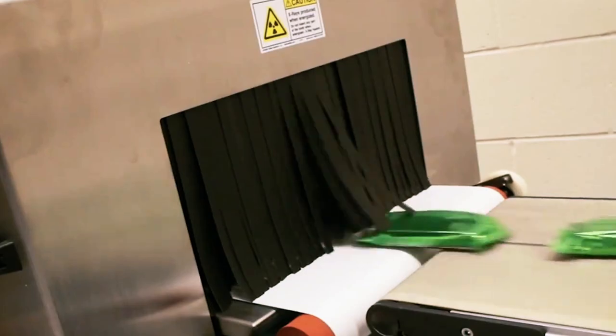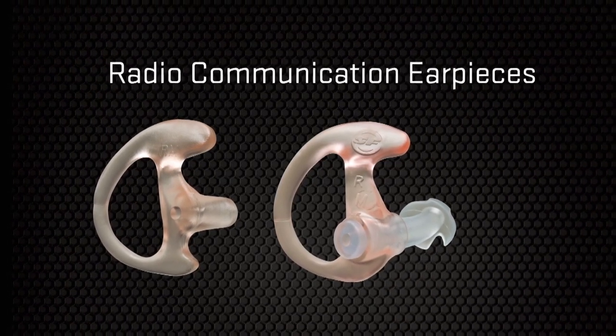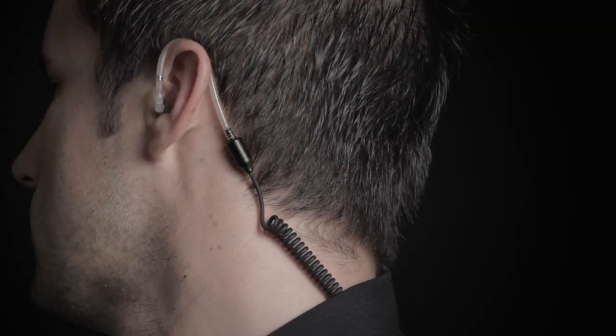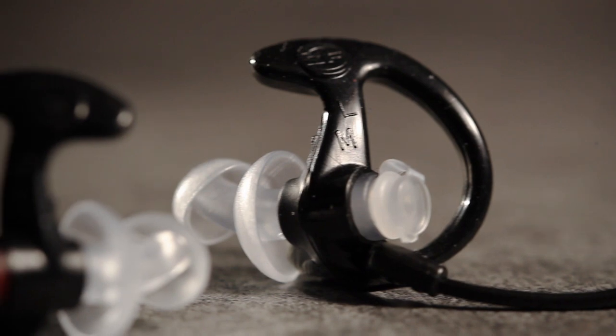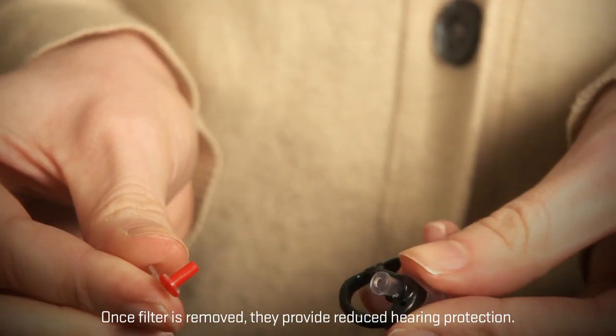SureFire also makes superior radio communication earpieces for tactical professionals who require all-day comfort and exceptional quality. They effectively funnel incoming communications into the ear clearly and covertly. EP1 Calm Ear Comfort Earpieces feature an open stem design that permits normal hearing of ambient sounds and conversations. EP2 Calm Ear Boost Earpieces feature adjustable single-flange stems that extend farther into the ear canal, providing a boost effect allowing for lower radio volumes. All filtered Sonic Defenders earplugs can be used as radio communication earpieces by simply removing their filters.